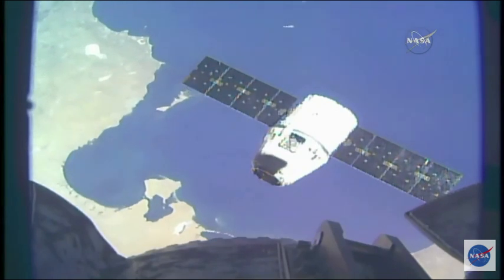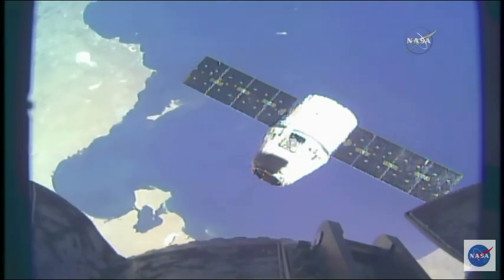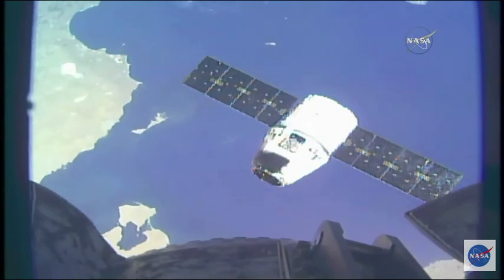Now at the northern end of Africa, passing over the Mediterranean Sea, approaching Greece.